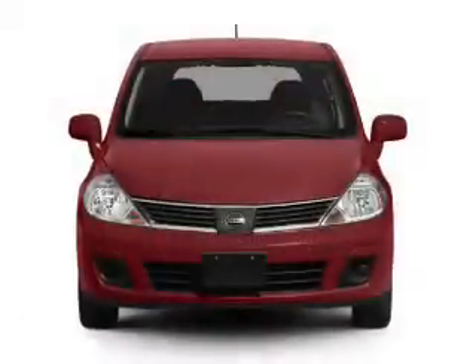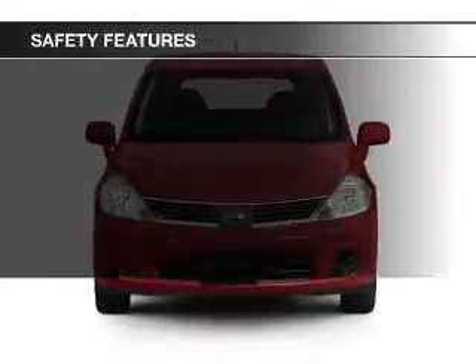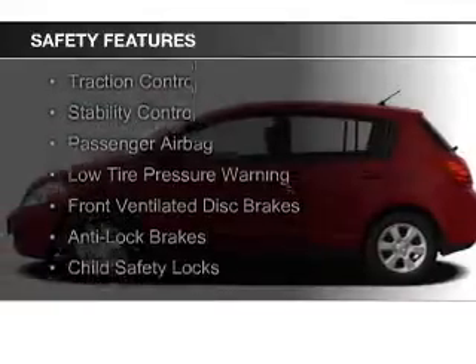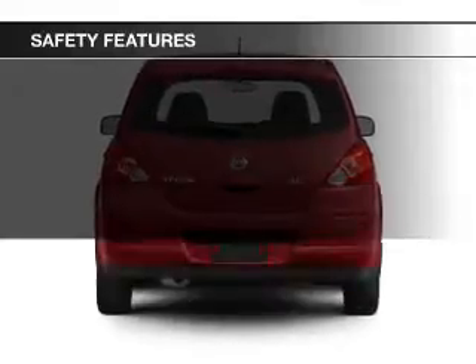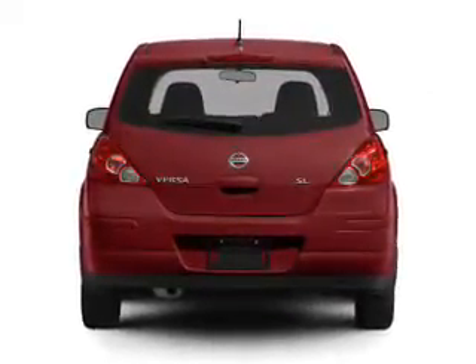And AM-FM stereo with a CD player. Safety was made a priority with these features: curtain head airbags, side airbags, brake assist, traction control, stability control, a passenger airbag, low tire pressure warning, front ventilated disc brakes, anti-lock brakes, and child safety locks.